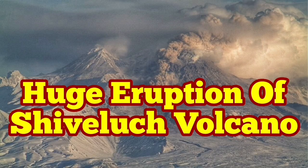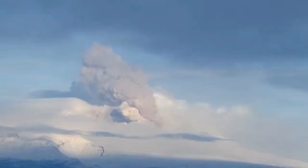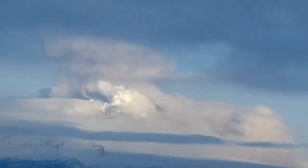There's a huge eruption of the Shivalich volcano in the Russian Federation Kamchatka Peninsula. That's in the Russian Far East, in the Pacific Ring of Fire, to the northwest side of it — the west side of the Pacific Ocean.